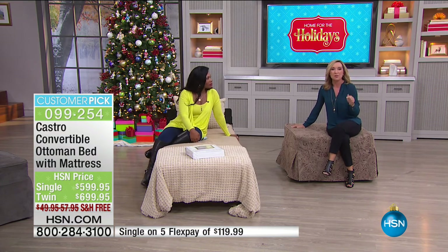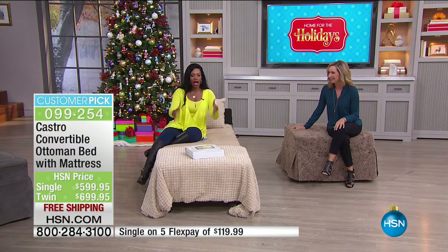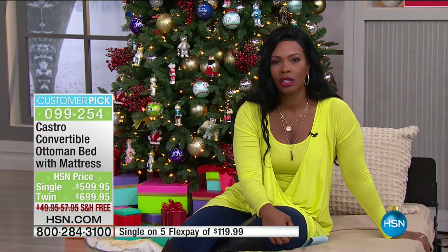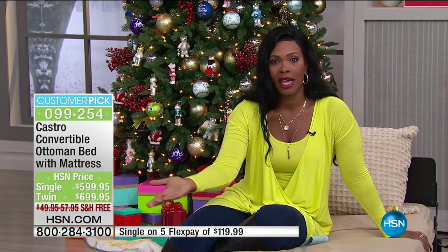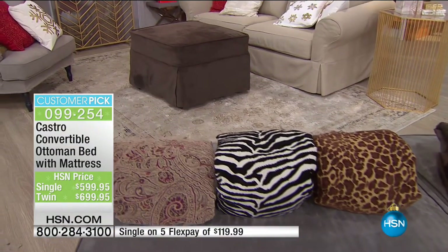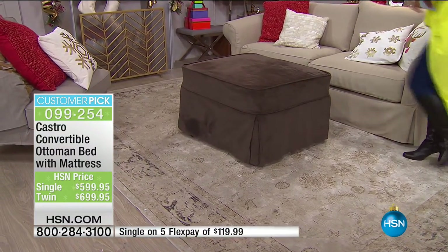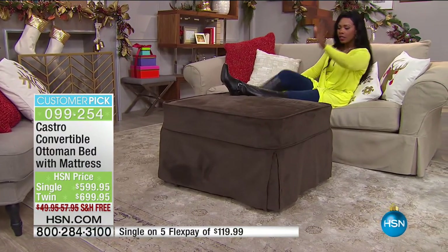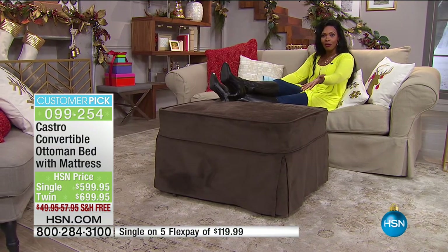That original commercial was actually Bernadette Castro at four years old showing you how easy these are to open. She runs the company now — it's a family-run business over 80 years making quality products. This is an investment, but you own it for years. It's a huge customer pick on HSN.com — almost a perfect five stars — and so many customers say they come back and buy a second. When you're not using it as a bed, you're still using it as an ottoman — unlike an air mattress that just sits in the hall closet.